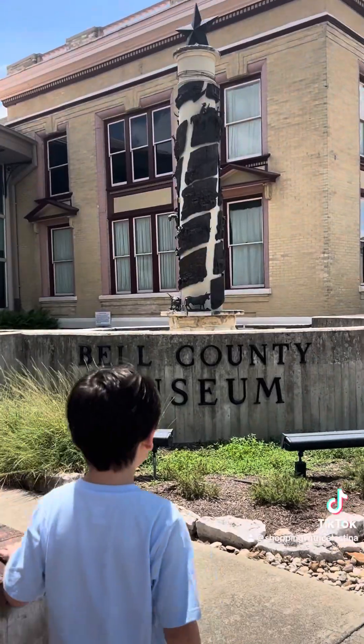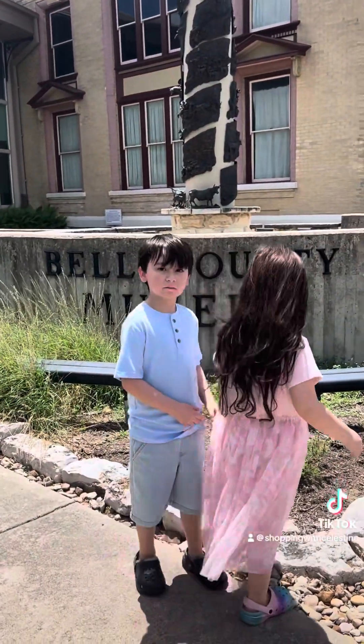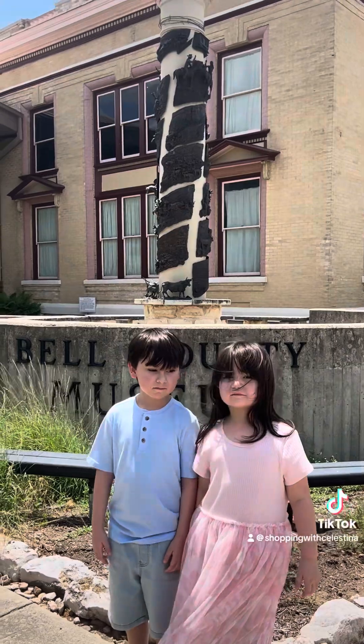We are starting our day off at a museum today — the Bell County Museum. It is so pretty from the outside. If you have never been to Belton, Texas, their downtown historic area is gorgeous. That's where our little Texas traveling took us today.